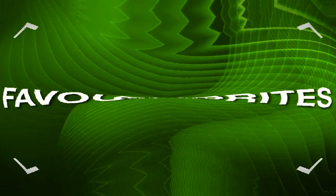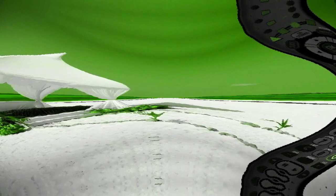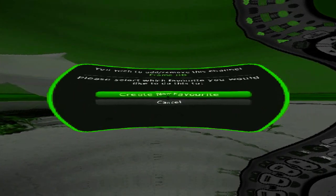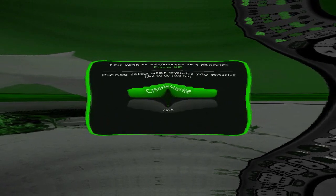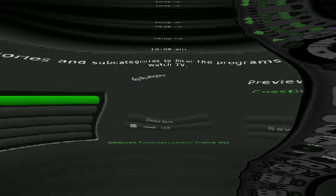Another amazing thing about the HD Guide is the Favorites feature. Just press the Fave button on your remote and you'll be able to set up easy access to your favorite programs and channels. It allows you to find out what's on now from a list of your favorite types of shows. There are several preset favorites lists, like sports or movies, but you can also create customized favorites lists.